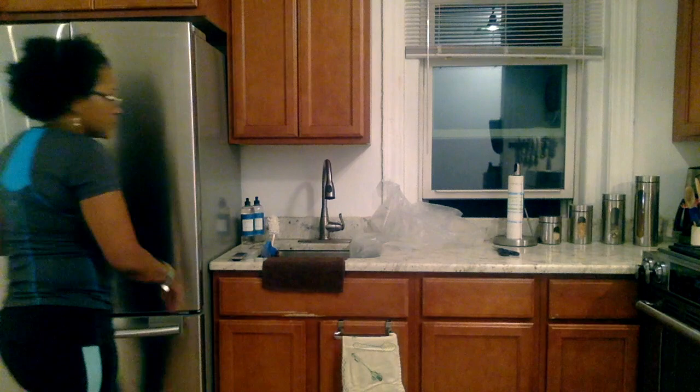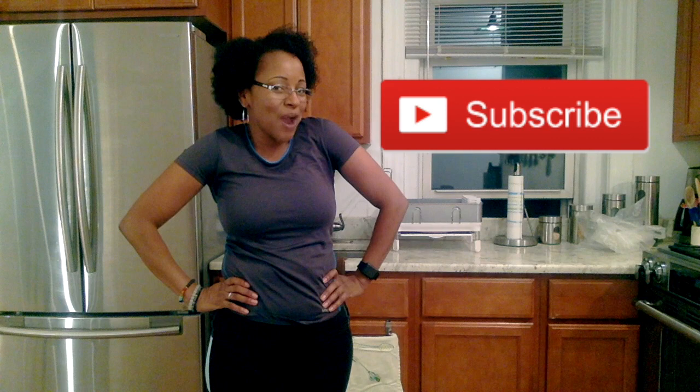We are all done putting the groceries away — thanks for hanging out with me! I hope you enjoyed this grocery haul. If you have any questions about the food I purchased or the comments I made, leave them below — I always get back to comments right away. If you liked this video, give it a thumbs up and share it with anyone who might find it useful. Please subscribe and click the notification bell so you're notified every time I upload. I upload every Saturday, with additional videos during the week as time permits. Thanks for watching — baby dust to you all!